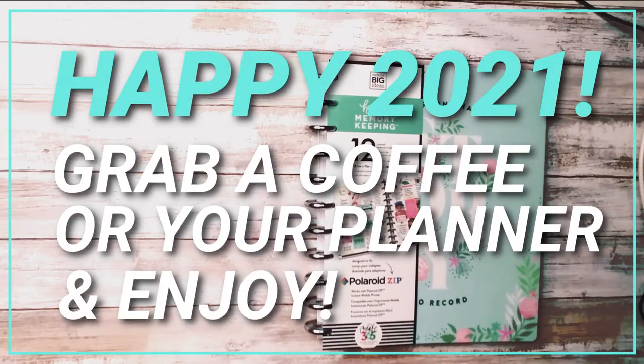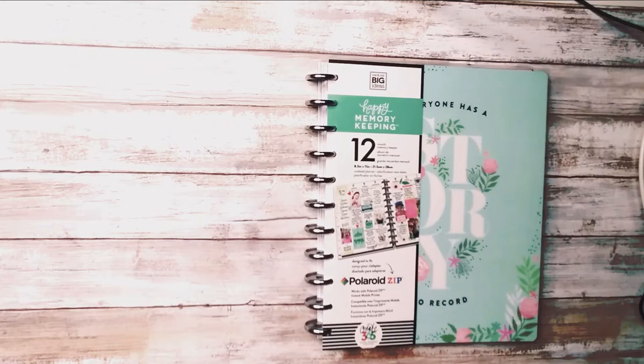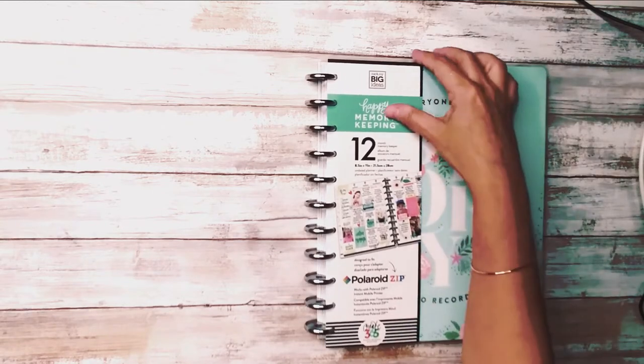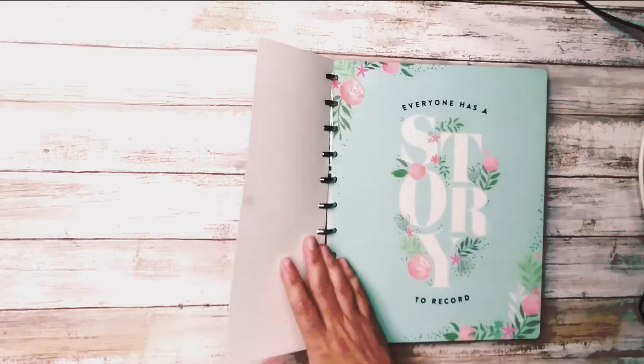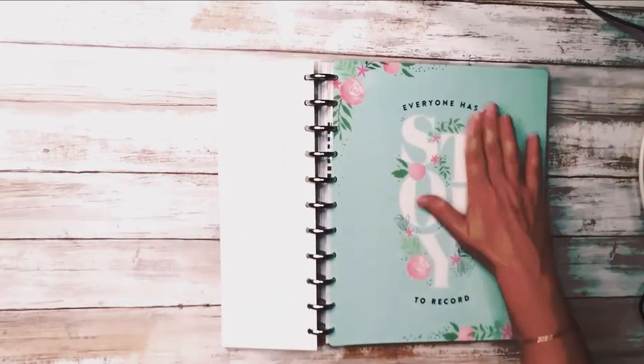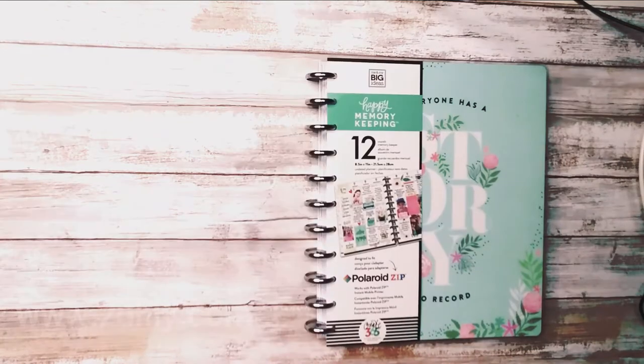Hi guys, welcome back to my channel. Happy 2021. So today I am going to give you guys a tour of my new 2021 planner. This is it right here. God, it's so gorgeous.